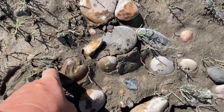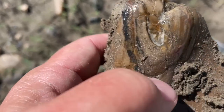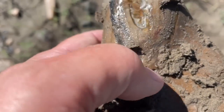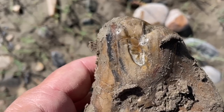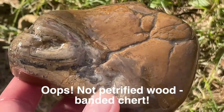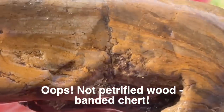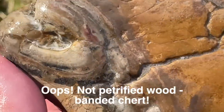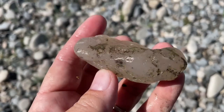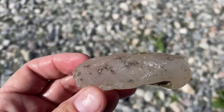This is a piece of petrified wood, but I love this kind of shape right here, kind of like a branch. Look at this little limb cast. Isn't this just the cutest? Isn't that cool?